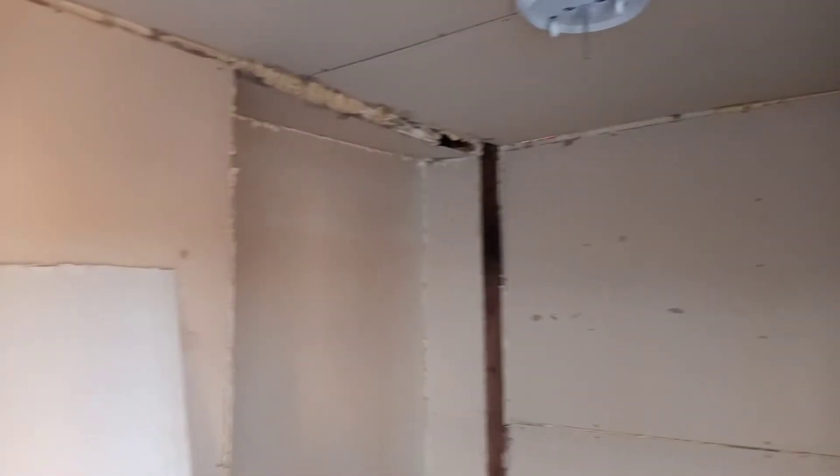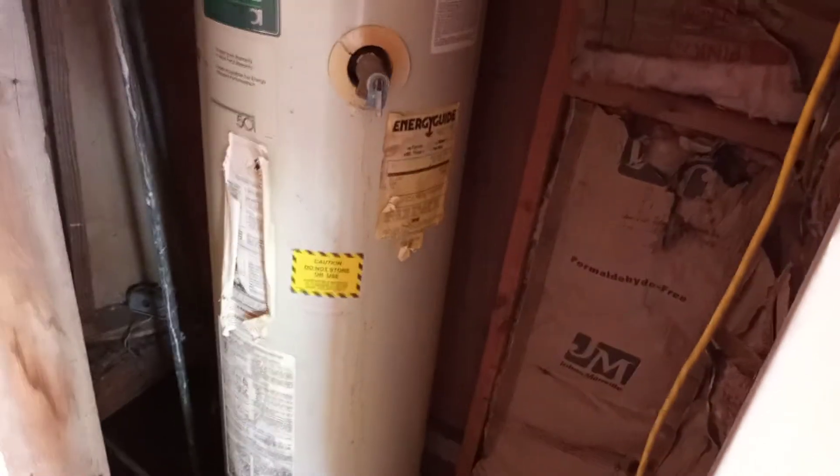This was my room, with a closet that wasn't really a closet. There's a bunch of expando foam trying to keep the cold air out and the hot air in. The hot water tank was right next to me in my room.